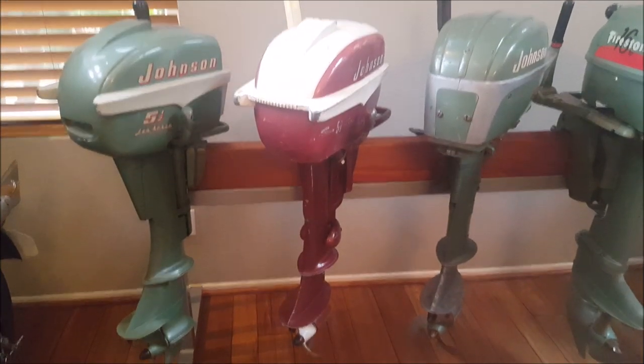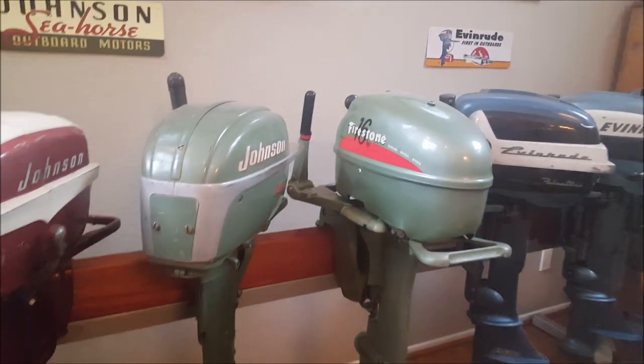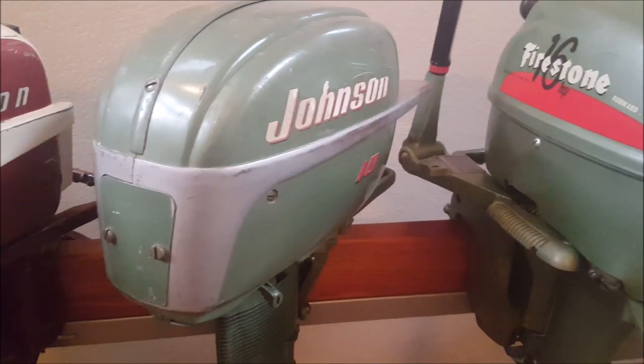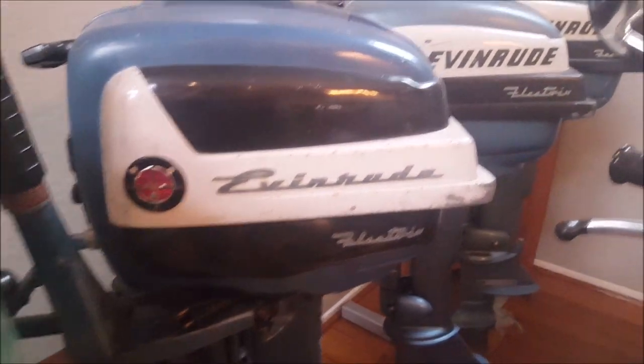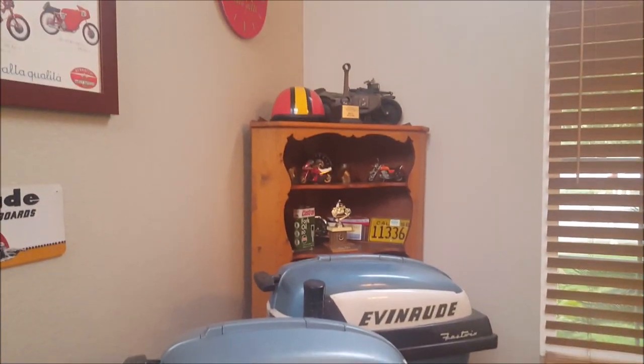This is some of our collection of outboard motors. We like the ones from the 1950s — they have a nice round shape. These are the Johnson outboard motors. We only have one Firestone, and the others are all Evinrude. They're strewn throughout the house.